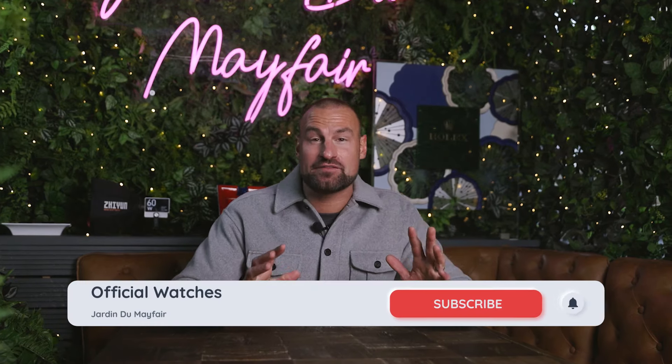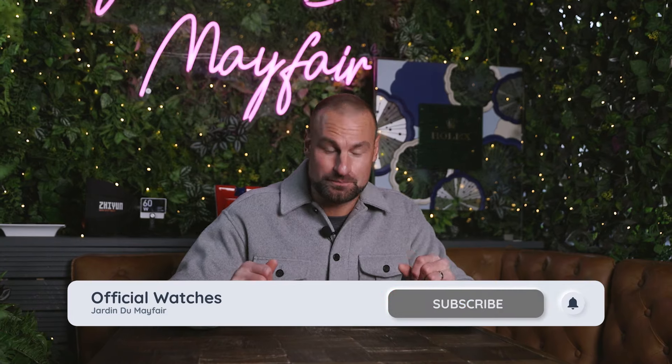Hello! And welcome to the Official Watchers YouTube channel here at Jardin du Mayfair, heaven on earth for the watch enthusiast. Today I have something very special for you, but as you can probably tell, it's not here at this exact time. The client who collected the piece was understandably so excited to get it that I had the watch in hand for less than one hour, so I filmed it and we can show it to you.